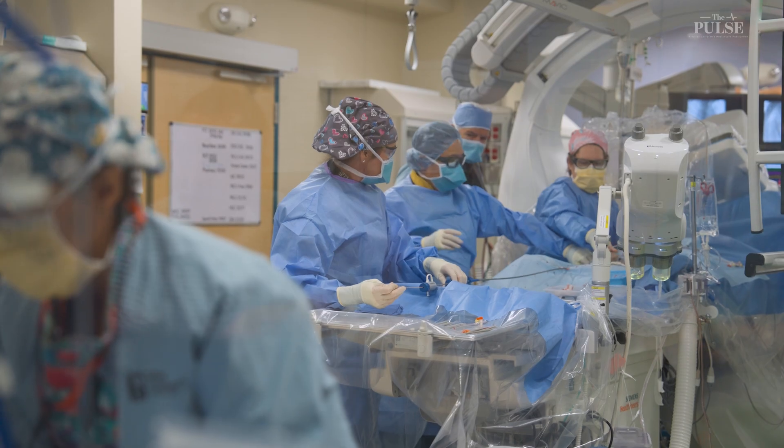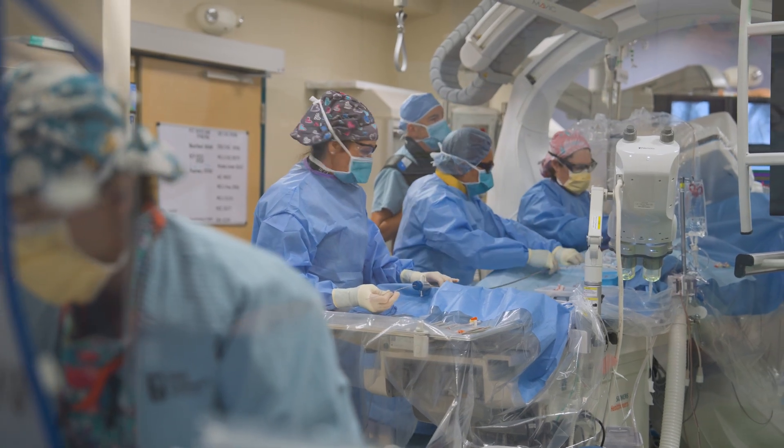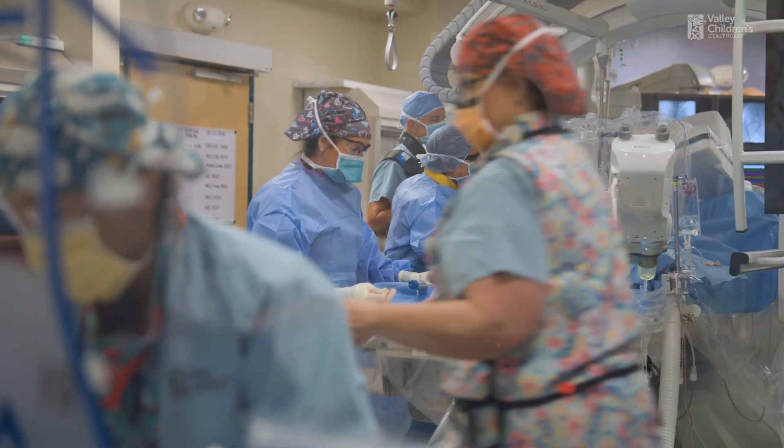My name is Teresa Evans. I'm one of the interventional cardiologists here. Cardiology is kind of fascinating from a physiology standpoint. This place where we get to see physiology directly and see what's happening is here in the cath lab.